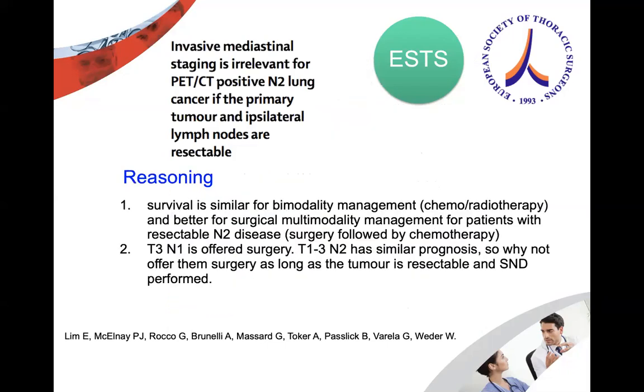The survival when using a bimodality treatment — surgery combined with chemoradiotherapy — is better than using chemoradiotherapy alone. For N1 on PET with T up to T3, offer surgery. For T1 to T3 with removable N2, offer surgery. There is evidence for that from randomized control trials.